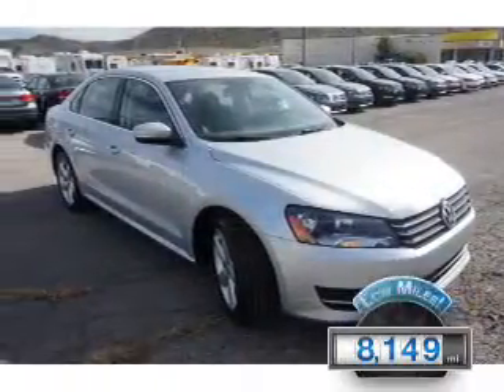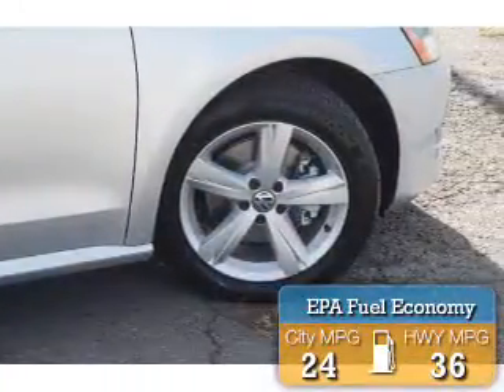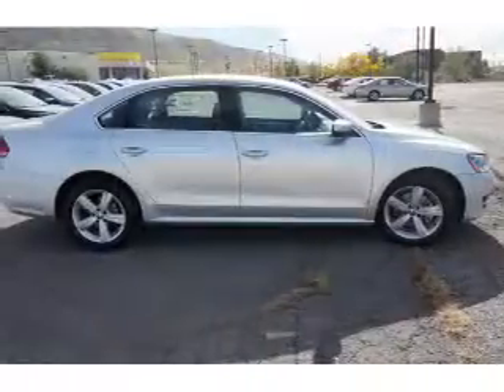With fewer than 9,000 miles, this vehicle is like new. Great fuel efficiency saves you money by requiring fewer trips to the gas station. The features include electric trunk,